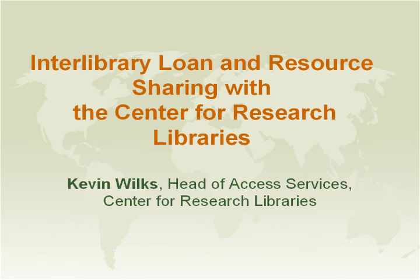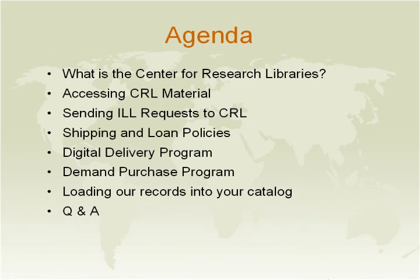Before we get started, I want to do a little bit of housekeeping. All phones have been muted during the presentation, and they will be unmuted during the question and answering session. Let me give you a quick rundown of the things we'll be discussing today — we have a lot of topics to go over within this hour.